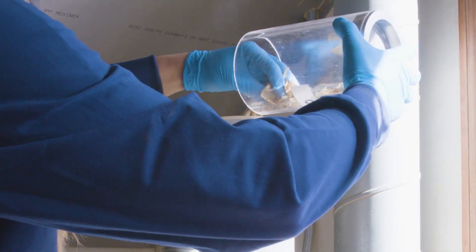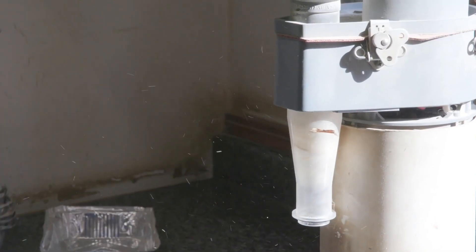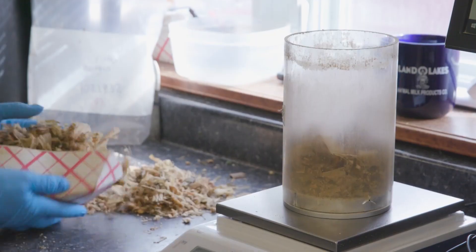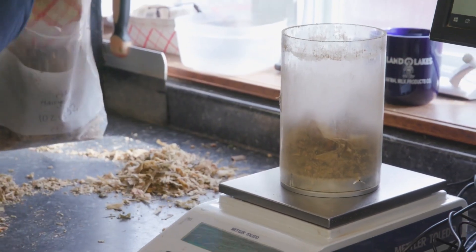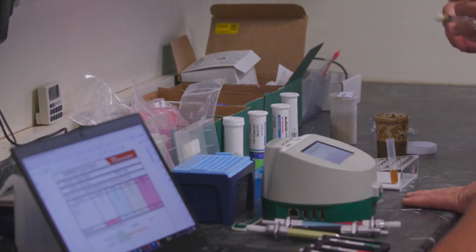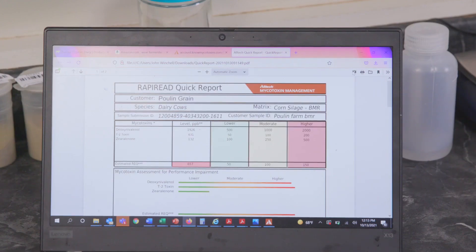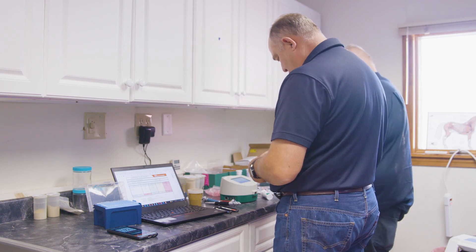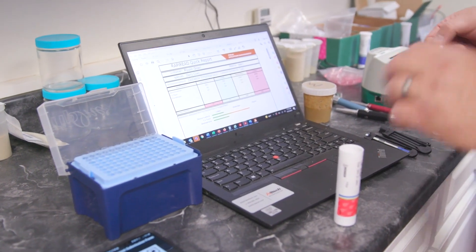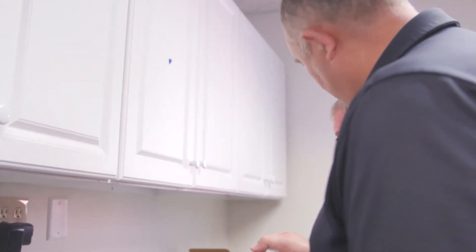One of the unique things with Alltech is the different technologies that we have. Working with the Alltech 37+ to look at different samples on different commodities and forages has really helped us get closer to where we needed to be on forage quality and cow health. The other aspect is working with the rapid test — the Rapid READ — and Pullen has been one of the early adopters. We've been able to fine-tune and get information up to date, actually in the same day, so that we can help fix things on farm.